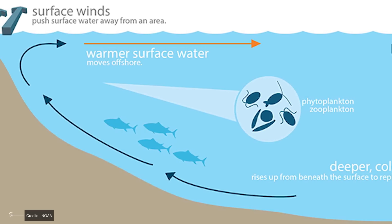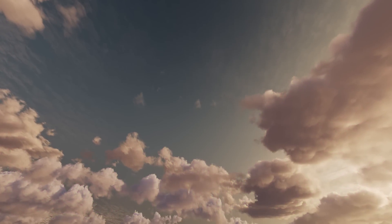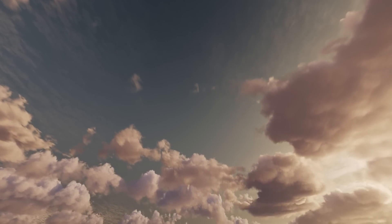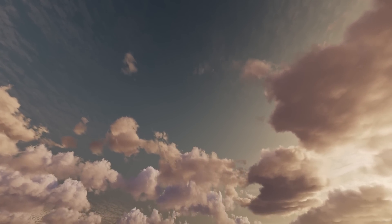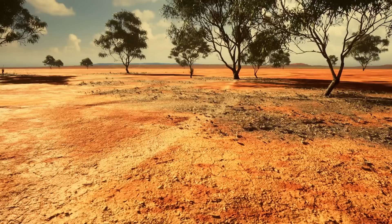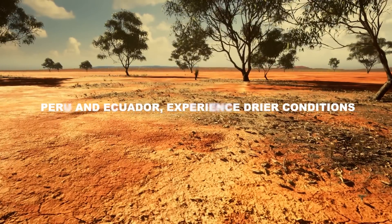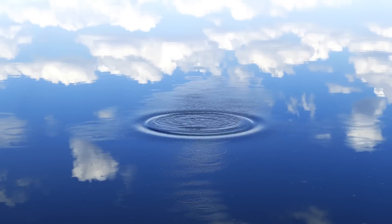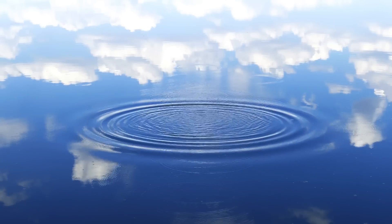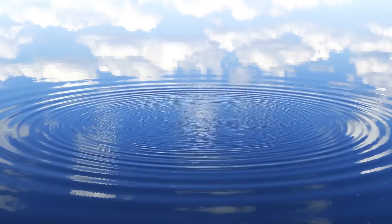The cooler waters in the eastern Pacific lead to changes in atmospheric circulation. The normal convection patterns over the Pacific shift westward, following the warm water. This means more rainfall in Indonesia and northern Australia, while countries on the western coast of South America like Peru and Ecuador experience drier conditions. La Niña's influence doesn't stop at the Pacific's edge — the ripples spread far and wide, affecting weather patterns globally.